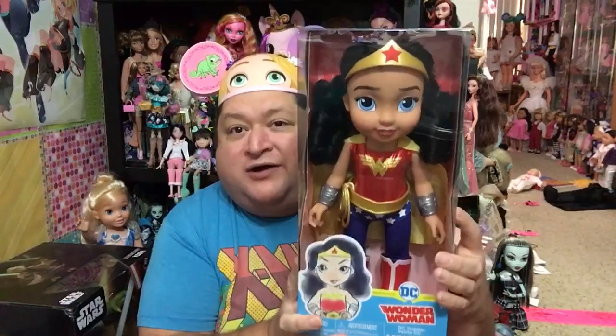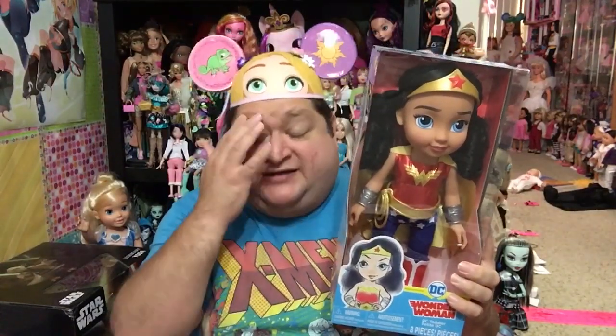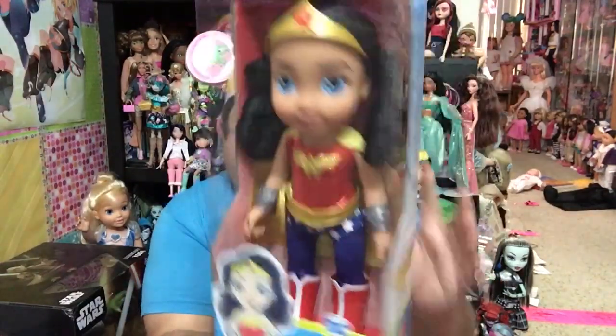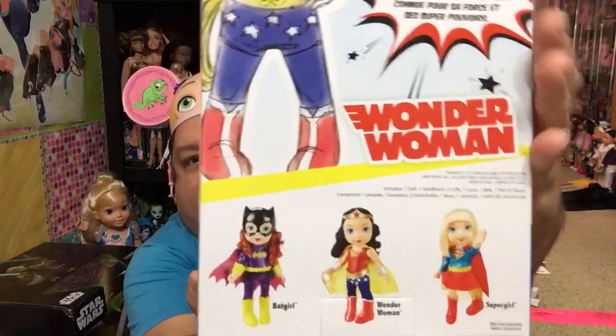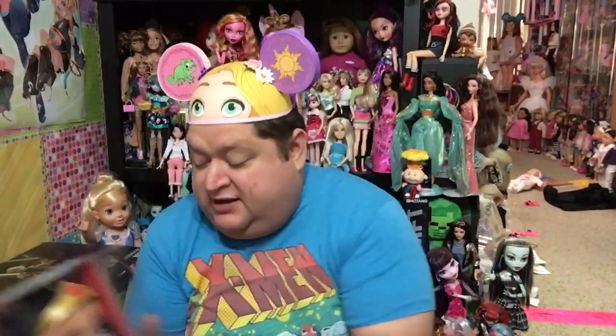I finally found the DC Little Girls — I got Wonder Woman. She's a cute little toddler doll. They had her and a Batgirl, but Batgirl's box was totally trashed, so I did not get her. These are the three that they have — I have not seen Supergirl yet, but she's super adorable. Reviews are coming up. I'm going to do a review on her — on all this stuff. So that's what I got at Walmart.